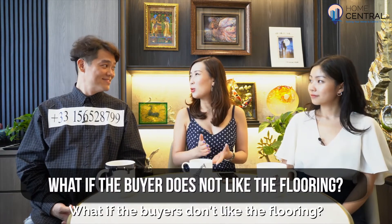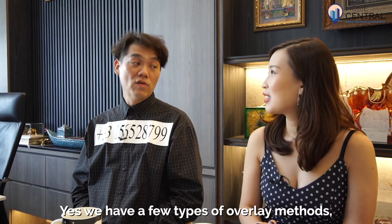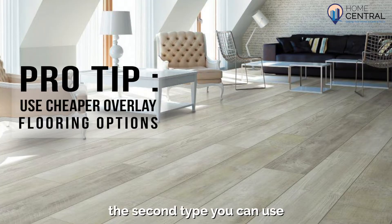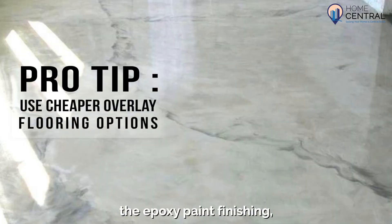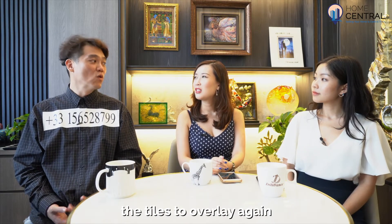So what if the buyers don't like the flooring — are there any cheap options for them? Yes, we have a few types of overlay methods. The first type we can use is vinyl flooring. The second type we can use is an epoxy paint finishing. And of course the other option is to use tiles to overlay again.